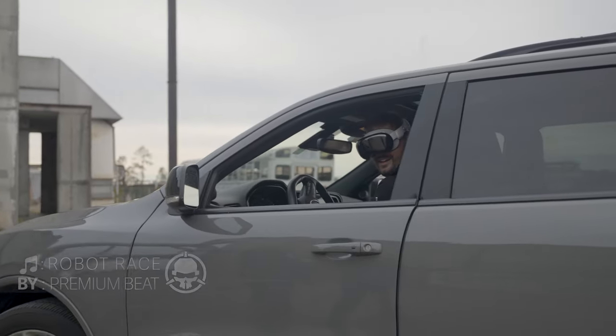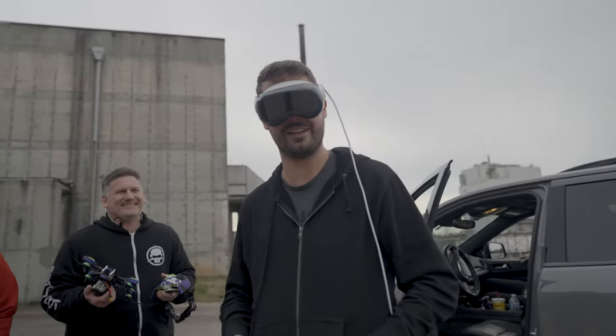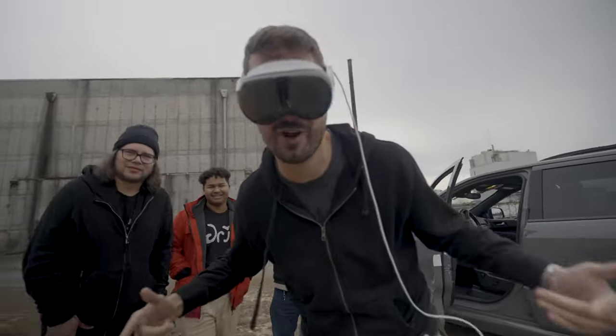What's up? Oh my gosh. Hey, what in the world have you got on your face? I brought you guys some new FPV goggles to fly. These are the best FPV goggles ever made. Are we ripping the Vision Pro? We're going to rip the Vision Pro! Let's go.